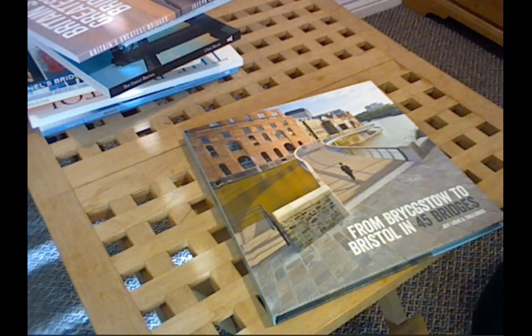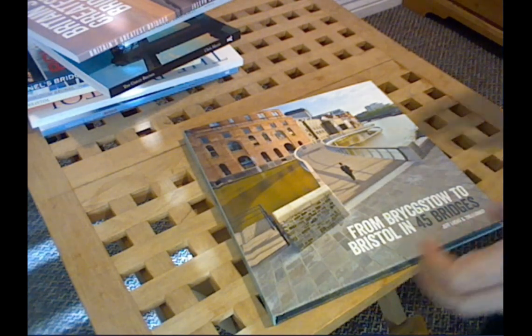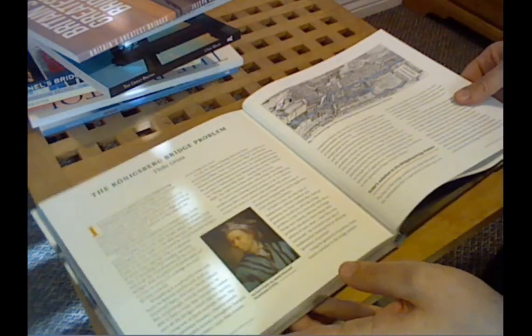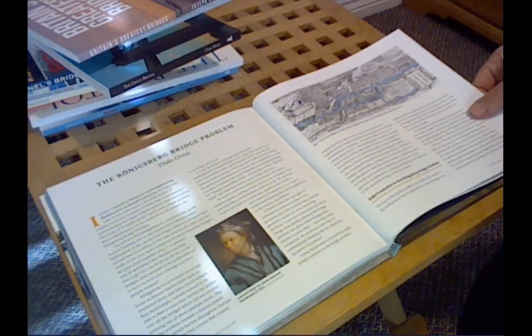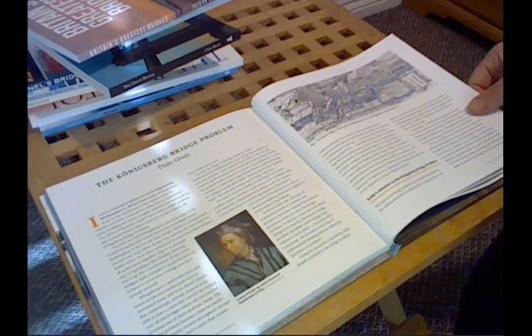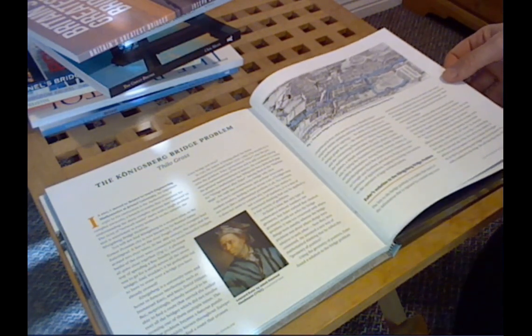Now if you live in Bristol and you're looking for interesting ways to take your daily exercise, then the book I'd probably recommend to you is this one: From Brigstow to Bristol in 45 Bridges. Before the lockdown this book was really flying off the shelves in the visitor centre — it's extremely popular and we have quite limited stock. The premise of the book is based around something called the Königsberg bridge problem, which is an old mathematical problem: if there are a certain number of bridges in a town, how can you plot a route which crosses each bridge only once without retracing any of your steps?